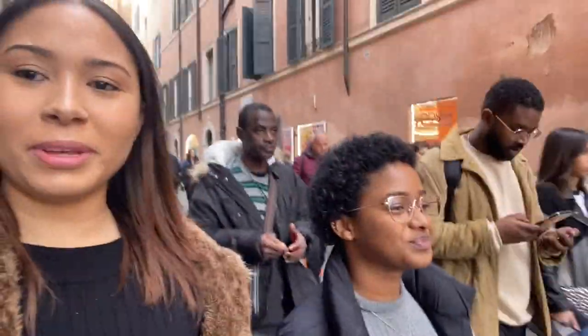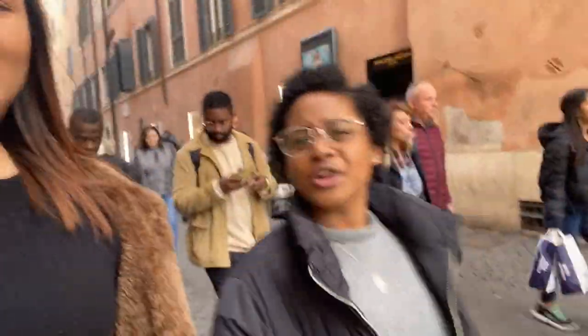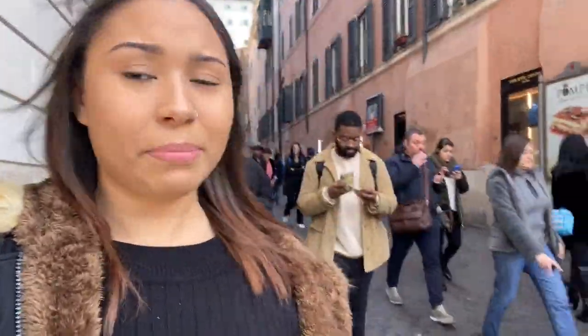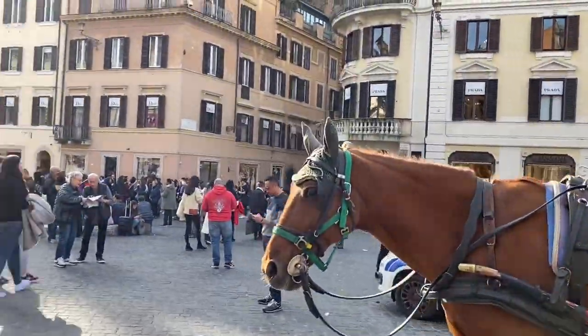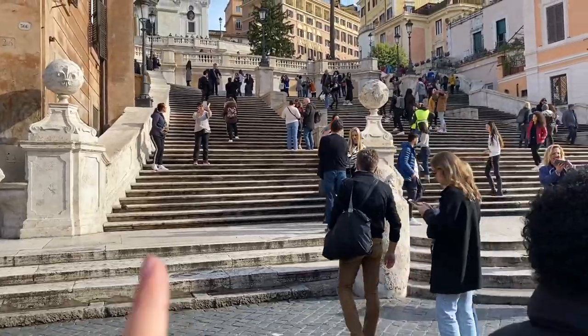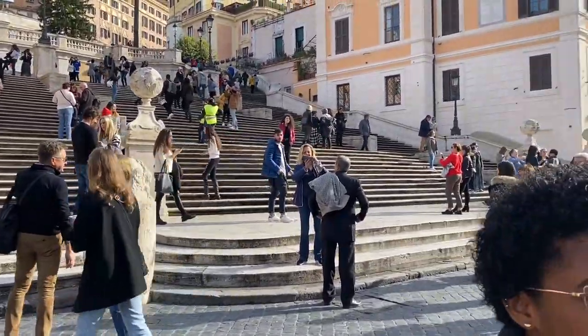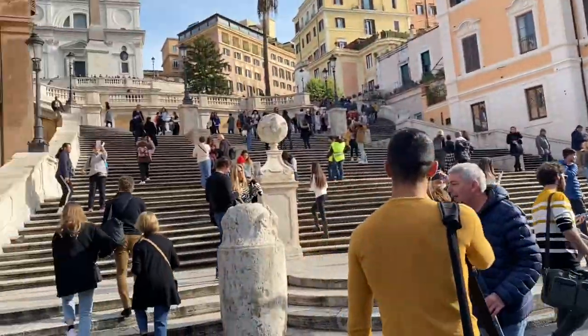Welcome back to the fourth leg of the trip in Roma! Our first stop for the day is the Spanish Steps. Lizzie McGuire sat right down those steps! Her name is Lizzie McGuire — while we're in her Rome, she's Lizzie McGuire.